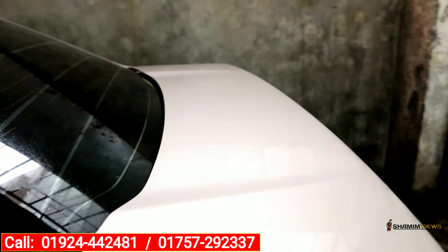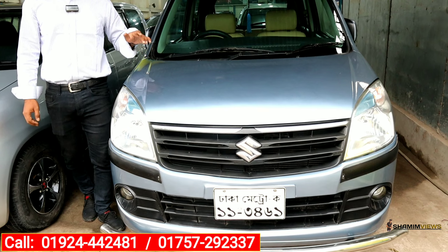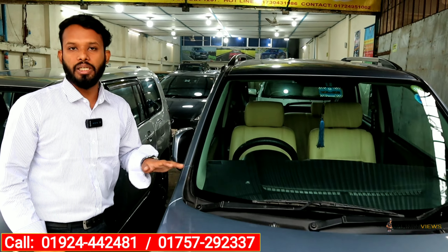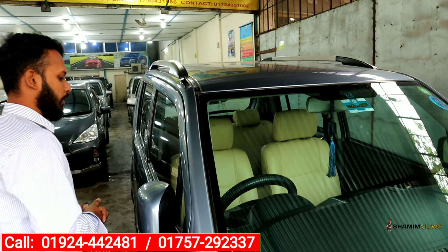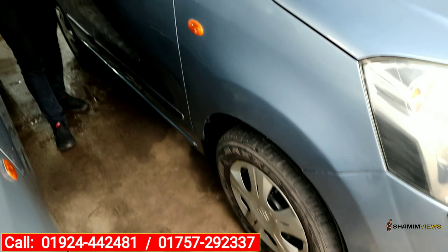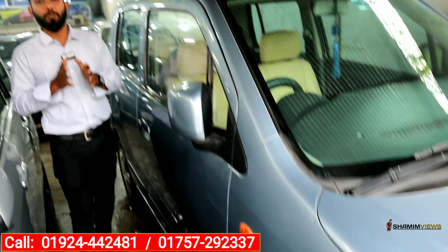Now let's go to the next car. Here is the Suzuki Wagon R. This model is 2012 with registration in 2012. This is a 1,000cc Octane car, four years old. It is in very good, fresh condition. This is a video of the details, so you can see the details on our page and channel.